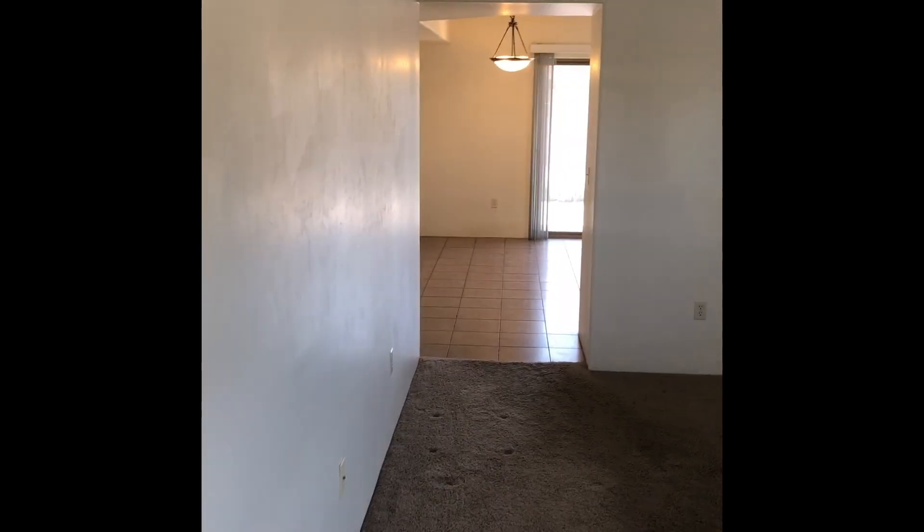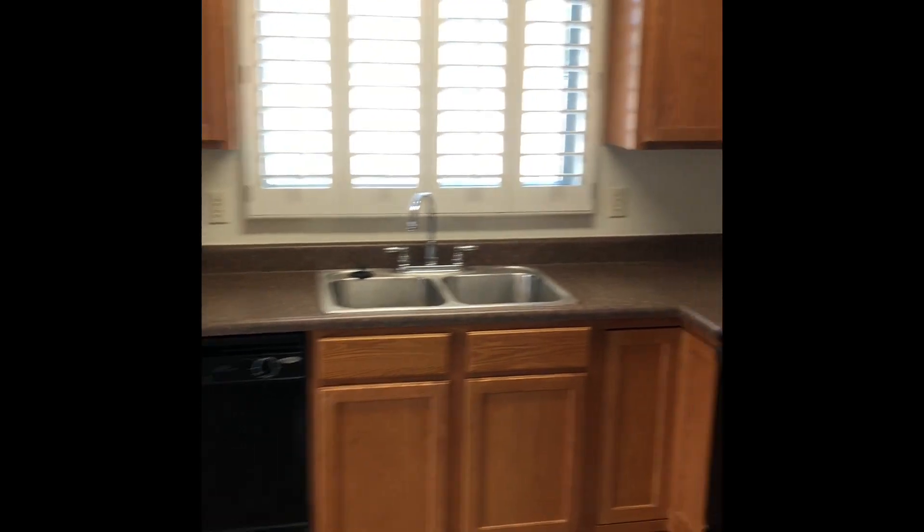As you walk in the front door, you step directly into the living room. Right here we have the dining room area as well as the kitchen.